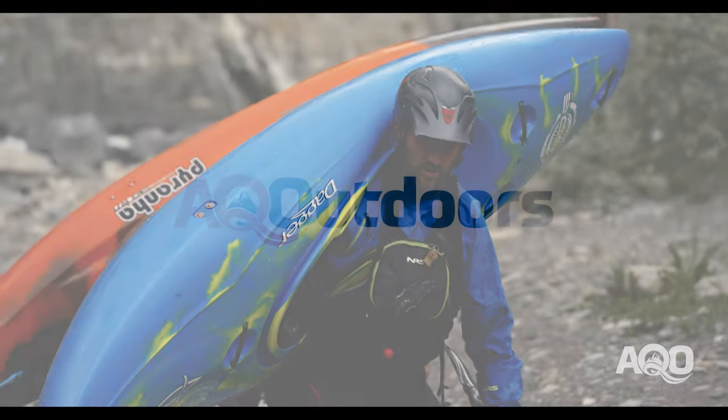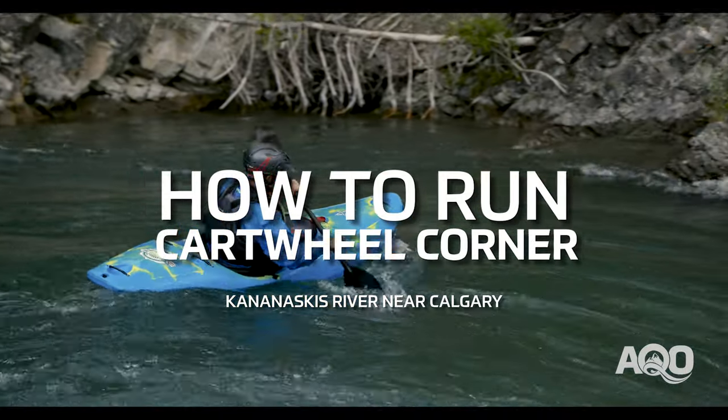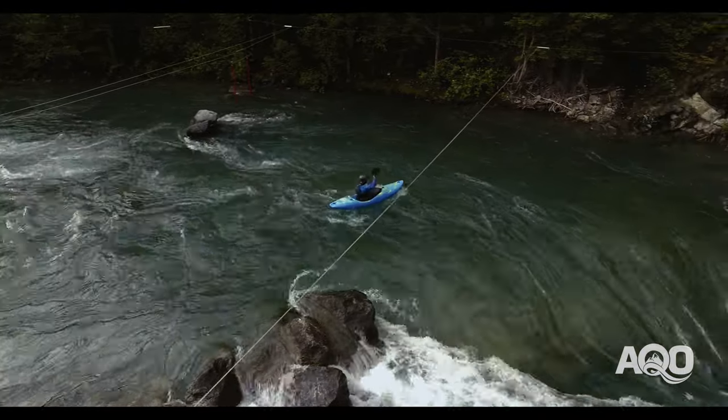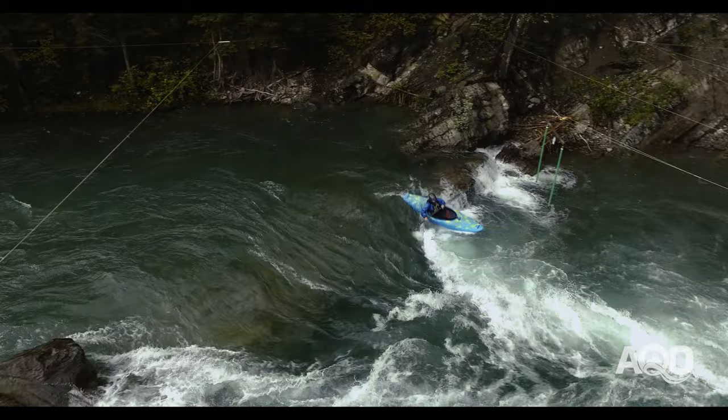Hey there, Simon here from AQ Outdoors checking in with a quick video on how to run Cartwheel Corner on the Kananaskis River near Calgary. We're doing this video as lots of local paddlers and students ask us how to successfully and consistently run this fun mini boof line.